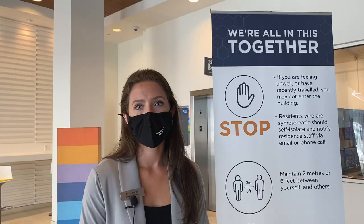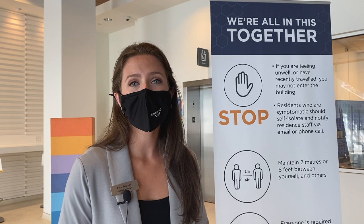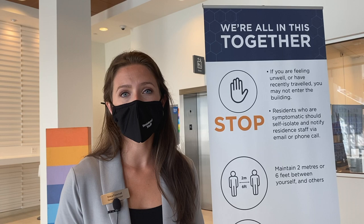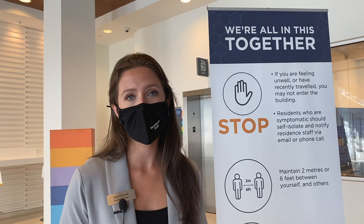A few other changes to note: we've removed guest privileges for the foreseeable future. We look forward to the time when it is possible to reinstate guest privileges and we'll be sure to let you know as soon as possible. Throughout the building, we've also closed off some of our common lounges and alternate laundry facilities in order to promote physical distancing. We ask that you do your part to abide by these posters, closed signs, and measures in order to promote physical distancing and safety at this time. We look forward to your arrival over the next few weeks — just remember, we're all in this together.